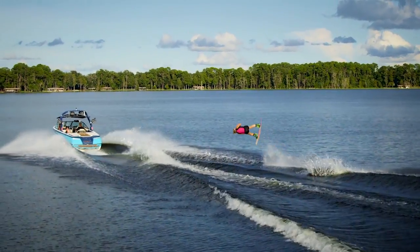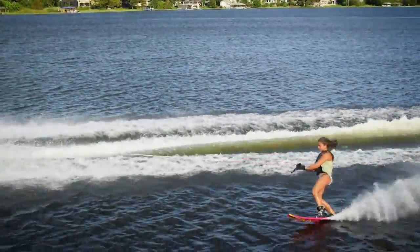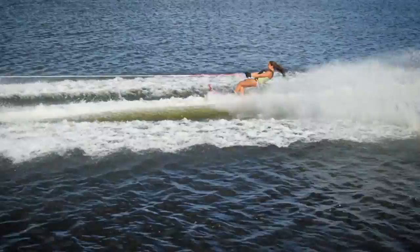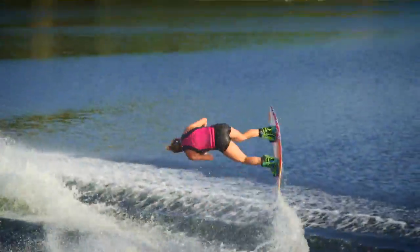Next up is the Sport Nautique's versatility. It's not easy to make a boat that compromises well, but the Sport Nautique does it all. The hull is based on the world record breaking Ski Nautique 200, so you get all the recreational slalom you want, then fill the 700 pounds of ballast for wake sports.